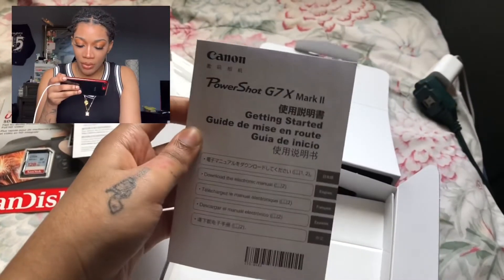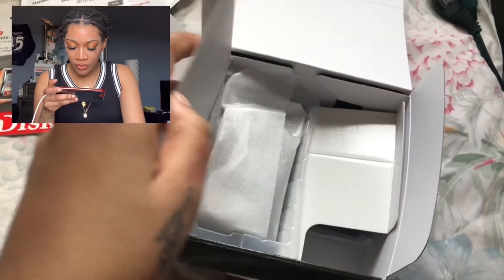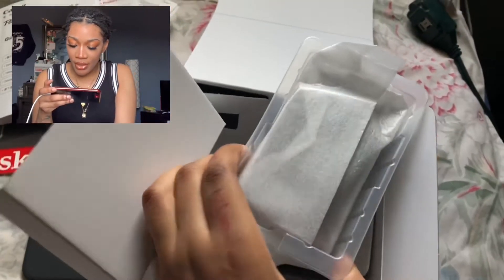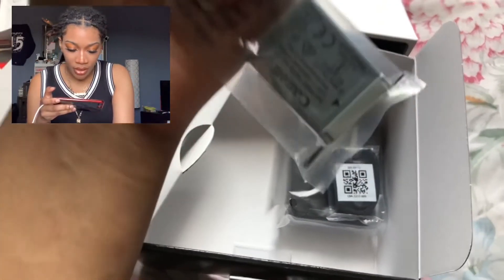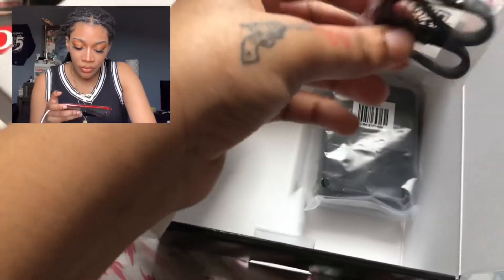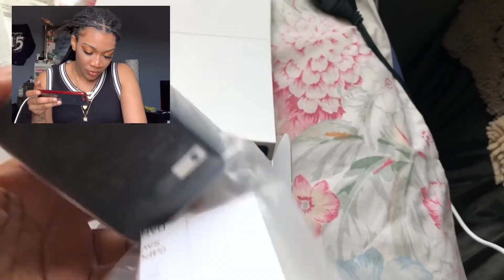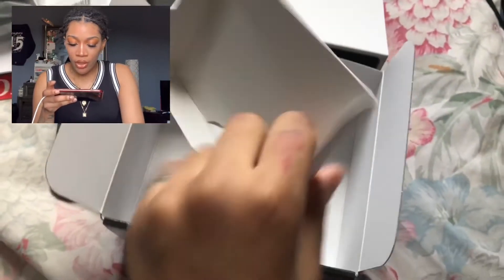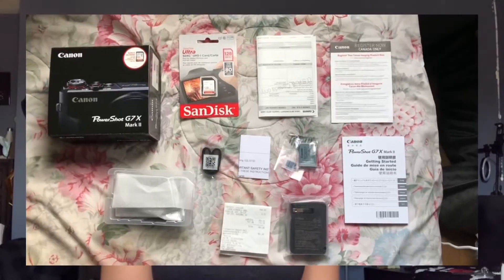It comes with a getting-started guide in every language — this is a thick manual. Here is the whole camera, right in this little container. And here is the battery — the battery is very tiny. There's also the battery charger. I'm probably gonna get a couple more batteries because from what I've heard the battery isn't that great.